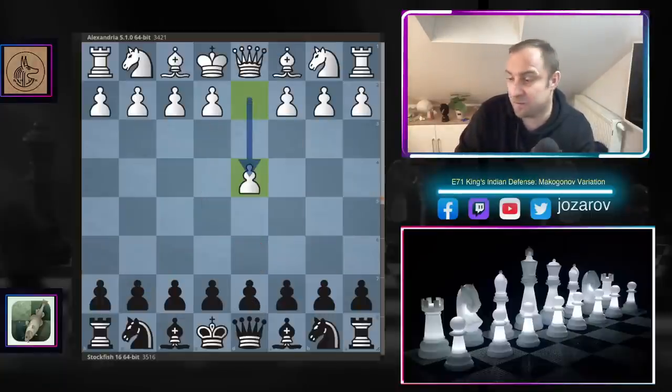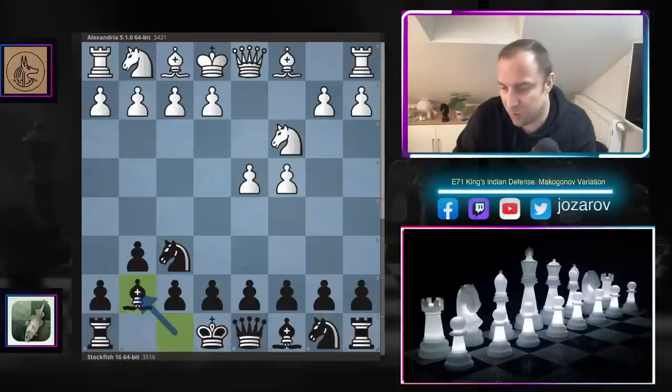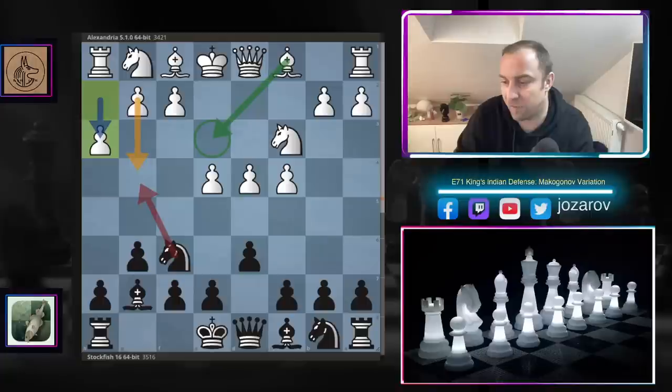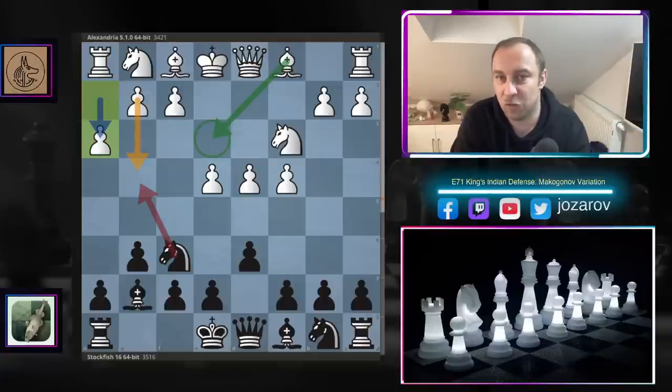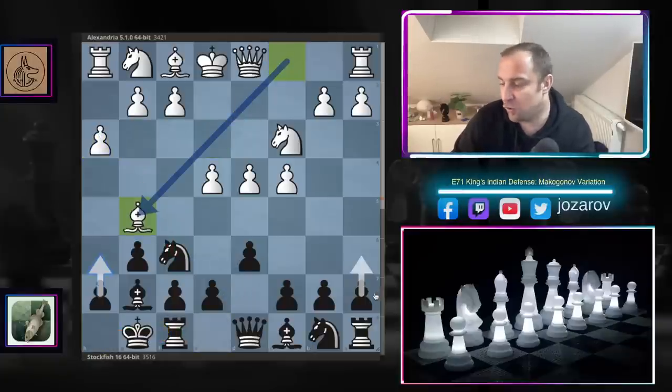Let's start from the beginning. With the white pieces, the Alexandria chess engine opened with d4. Stockfish responded with knight to f6, c4, g6, knight to c3, bishop to g7, e4, and after d6 we have the King's Indian Defense, controlling the e5 square. White plays h3 — the Makagonov variation — which gives white flexibility to attack the kingside with ideas like g4, and also prevents knight to g4, since white wants to play bishop to e3.